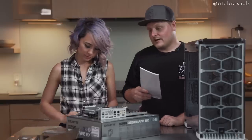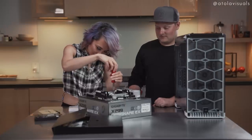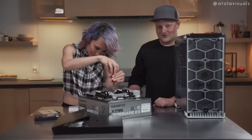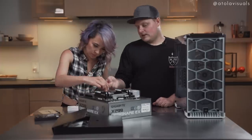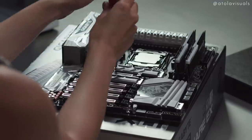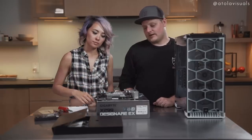The RAM and CPU are in and now we're going to do the NVMe drive. I'm excited — I just want to see this thing boot up. This is pretty much it for now. Now we just have to put it in the case.